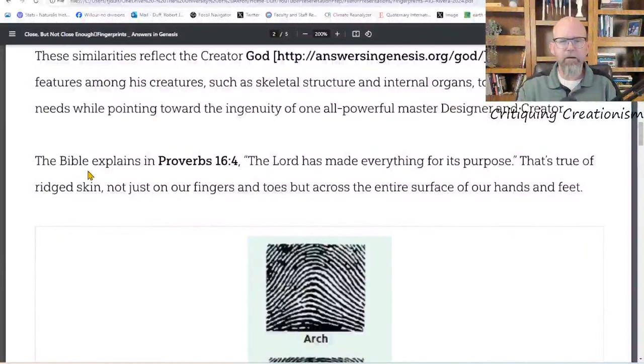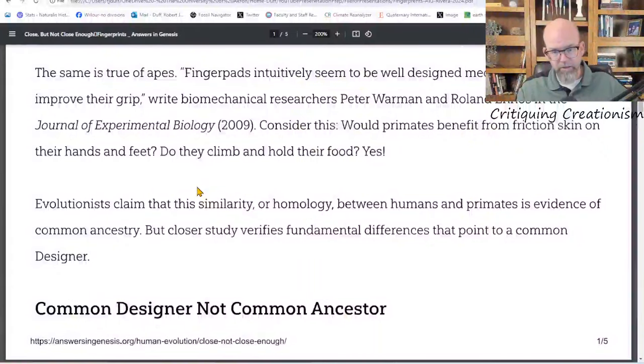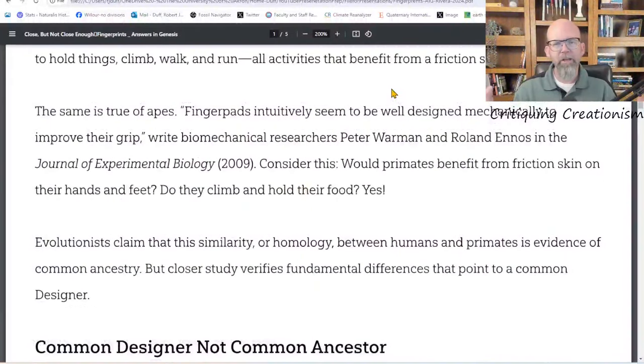Right after saying 'the Lord made everything for its purpose — that's true of ridged skin not just on our fingers and toes but across the entire surface of our hands and feet, therefore they were created that way' — that's the extent of the article's evidence. Now let's get back to that key reference: 'Finger pads intuitively seem to be well designed mechanically to improve their grip.' I don't think this is a surprising statement — if asked why we have fingerprints, this would be the hypothesis many people would generate.